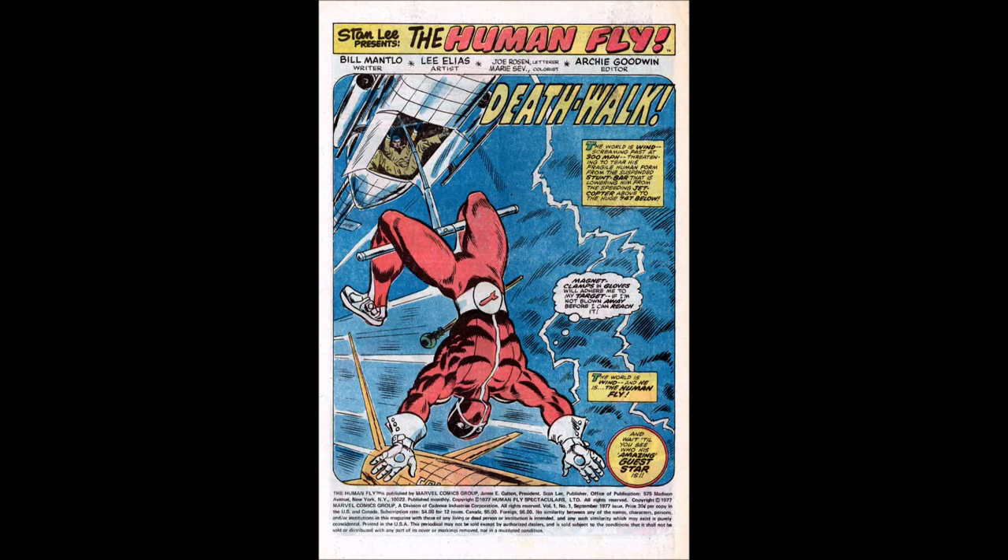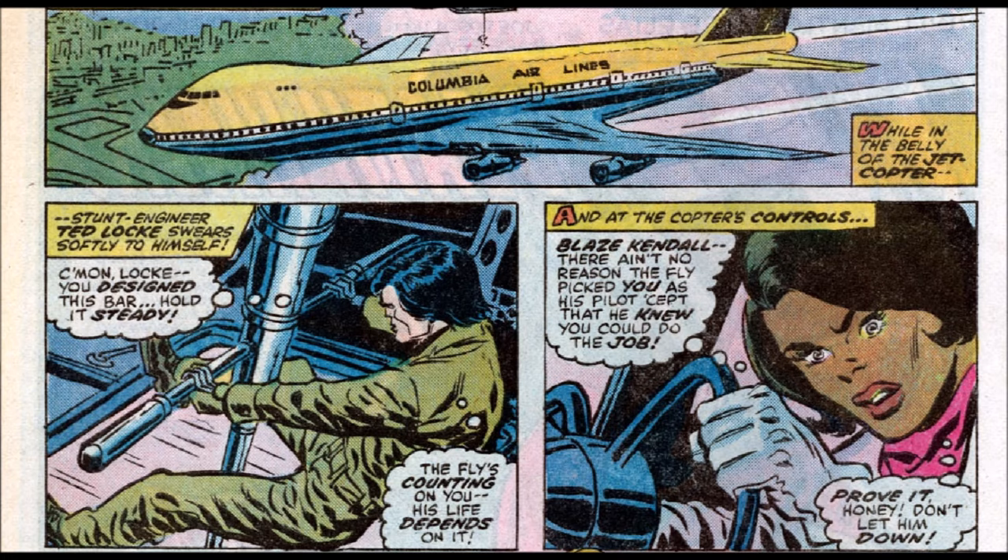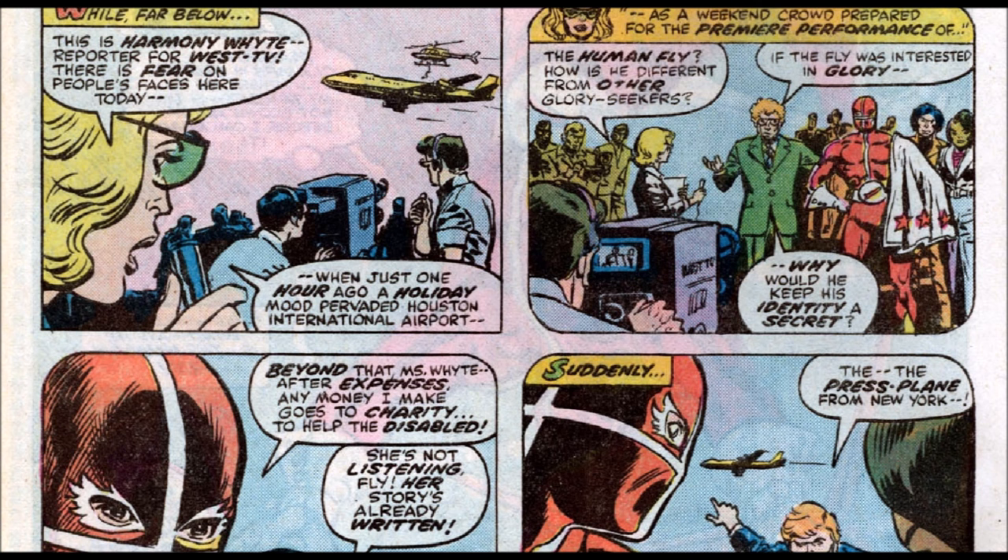We get a good old-fashioned splash page titled 'Death Walk.' The world is wind, screaming past at 300 miles an hour, threatening to tear his human fragile form from the suspended stunt bar lowered from the jet copter above to the huge 747 below. We see the Human Fly hanging upside down with magnet clamps on his gloves. Then we meet his crew — one holding the safety bar, the other the pilot — both worried he'll die if they don't do their jobs. We get a sense of the loyalty they have towards him.